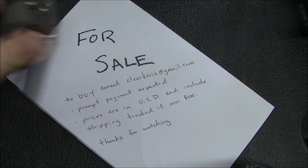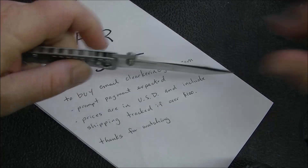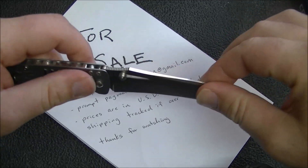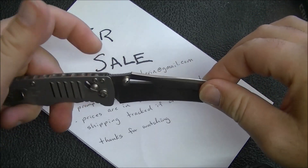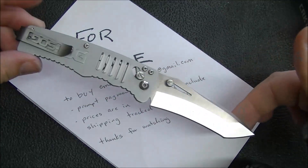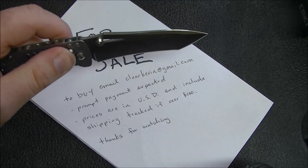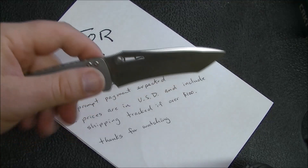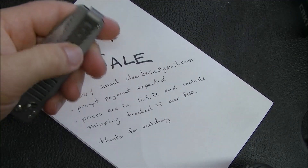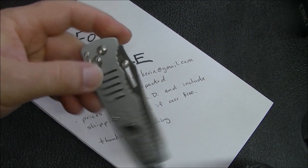Moving up in price, next I've got the SOG Tag Roll. This one does have a little bit of up-and-down blade play. You could send it to SOG, or if you put just a little bit of pressure on the Arc Lock it locks up quite solid — it's just that the lock isn't engaging all the way. Otherwise it's a very good little knife; I used it for testing and review and that's about it. I'm looking for $40 on this one, which is a pretty good deal.